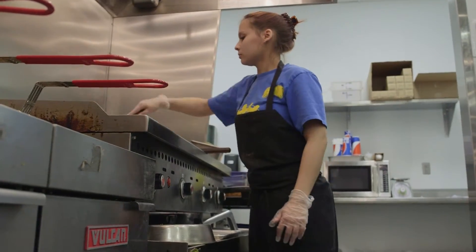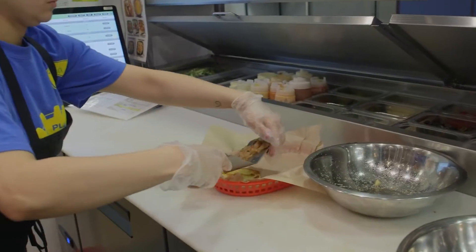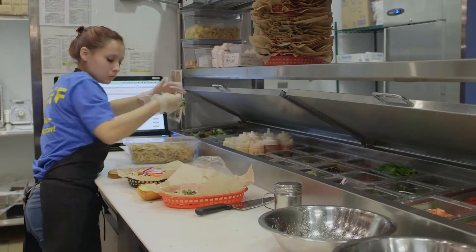We spent nine months with a local chef working on our menu, and I think people will find out that it isn't the typical concession-type food like you might expect. It's actually really, really good.